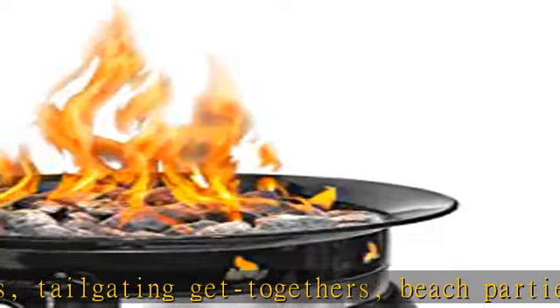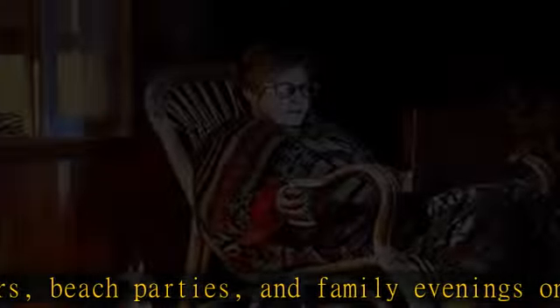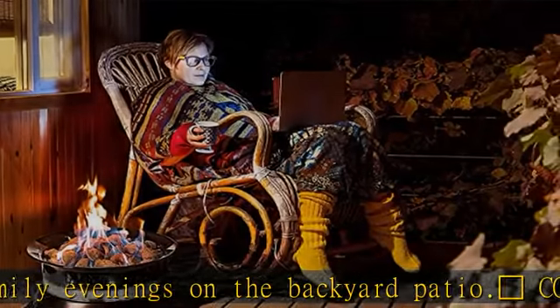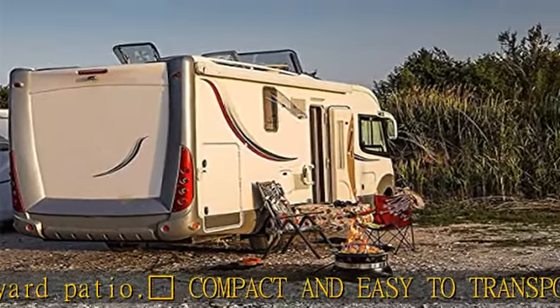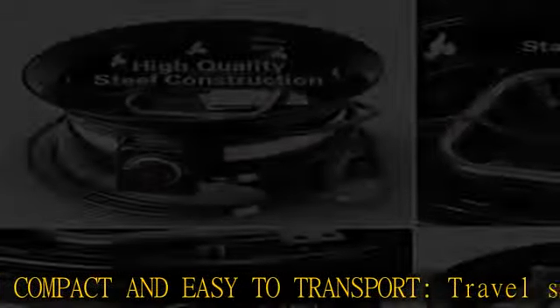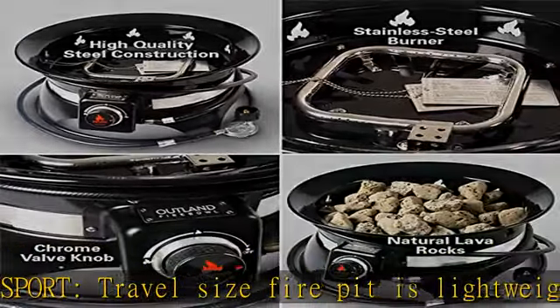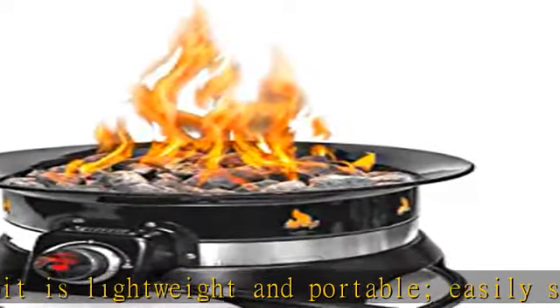Measures L19 x W19 x H11 with a total output of 58,000 BTU/HR. Beat the campfire ban — this CSA-approved fire pit is safe to use during most campfire bans; always check current fire restrictions in your area. The spark-free propane campfire helps protect campgrounds and forested areas with a safer, easy-to-use fire option.